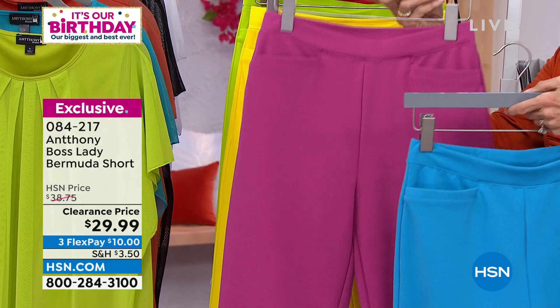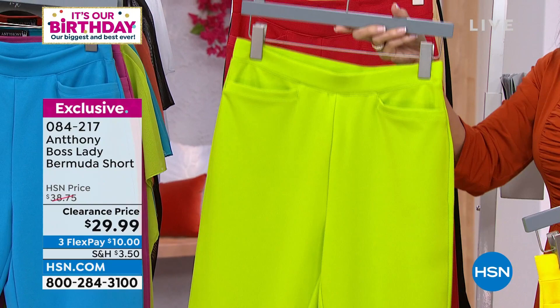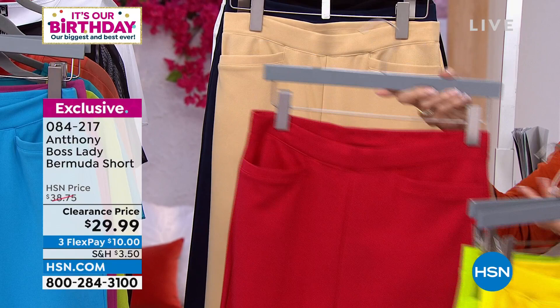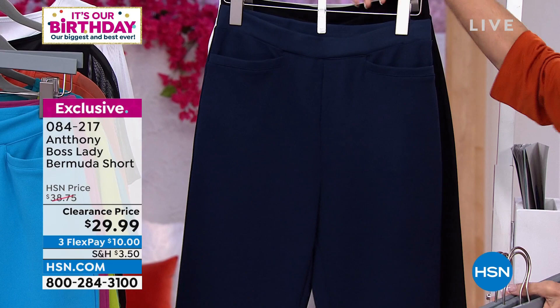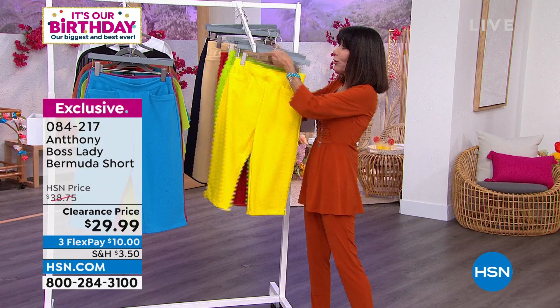The fuchsia is super limited too. We also have lemon yellow, lime green, lipstick red, and great neutrals: khaki, navy blue, black, and white. This is single-handedly the most popular short we have ever offered with Anthony, and today at a crazy new price.